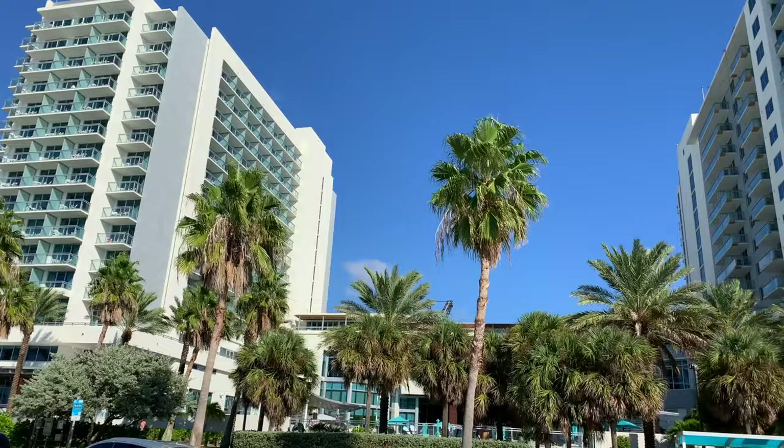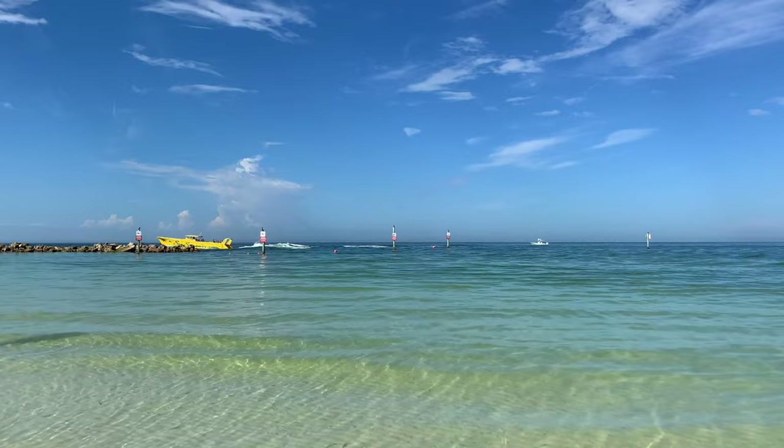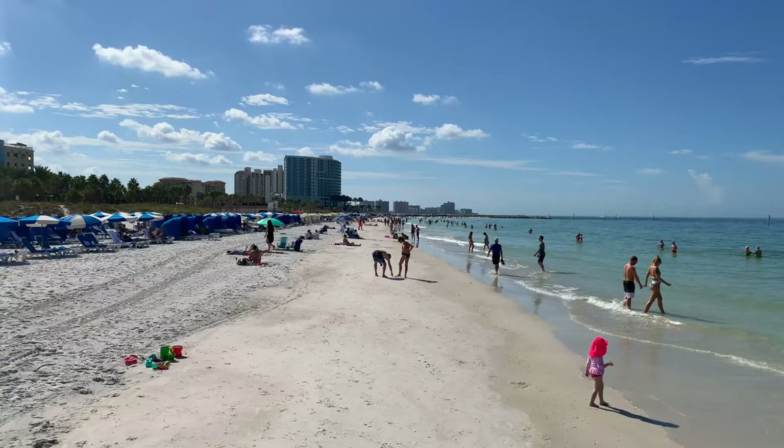First and foremost, the main attraction — the beach. Clearwater Beach has white, powder-soft sand and crystal-clear, calm waters, which make it a perfect family destination. Kiddos can wade quite far into the gentle, shallow water and it's perfect for snorkeling.